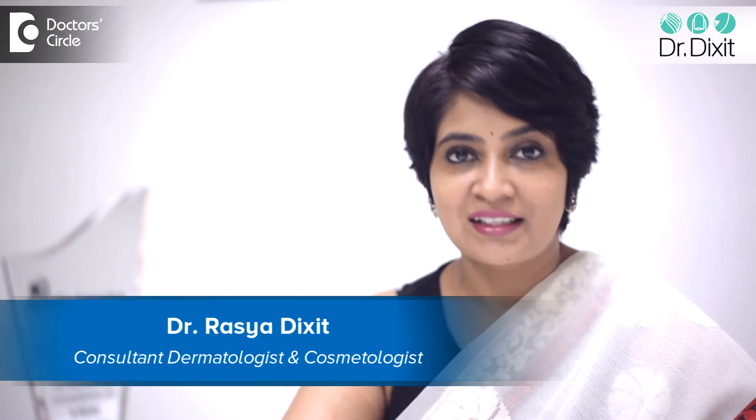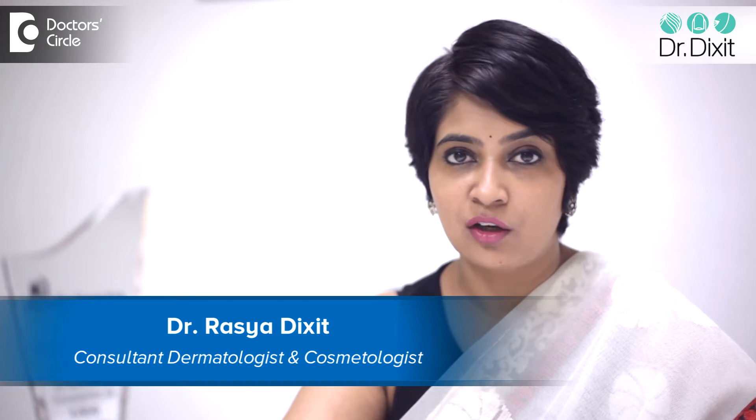Hi, I'm Dr. Rasya Dixit from Dr. Dixit Clinics, Bangalore. I'm a Dermatologist.